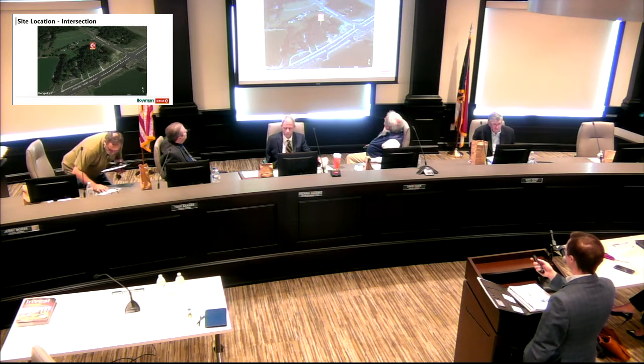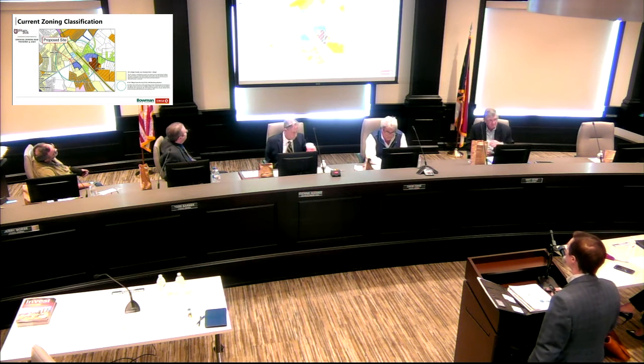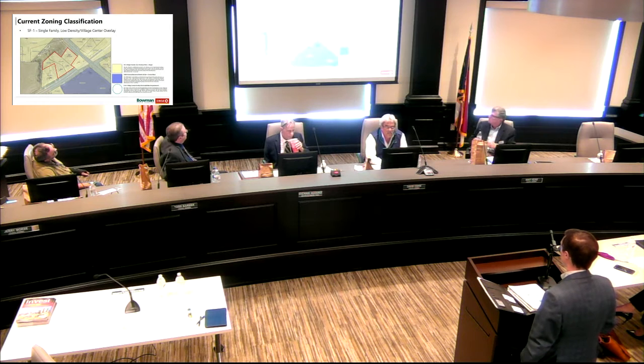Right now we have three residential structures — a house here, a house here, and another house under this tree canopy. Current zoning is single-family as mentioned. We are in the village center overlay district, so we would be looking at that overlay district as part of this project. This also gives a closer look at the three properties and adjacent properties.